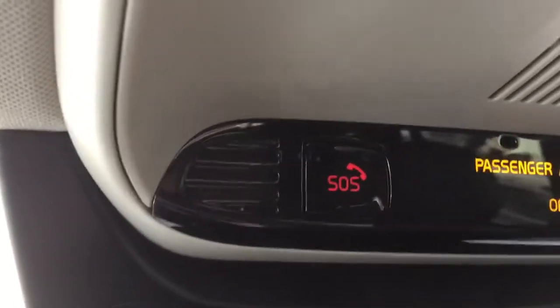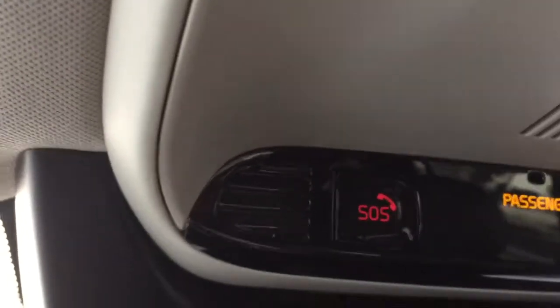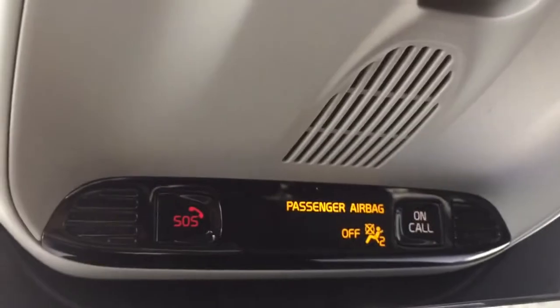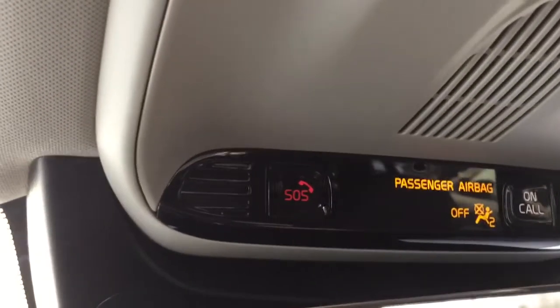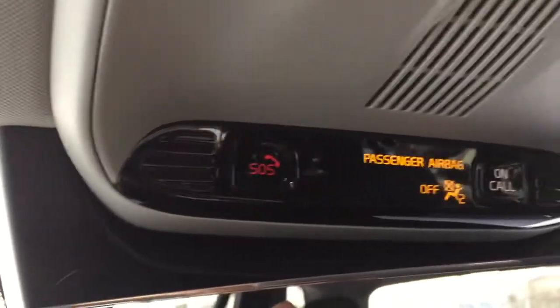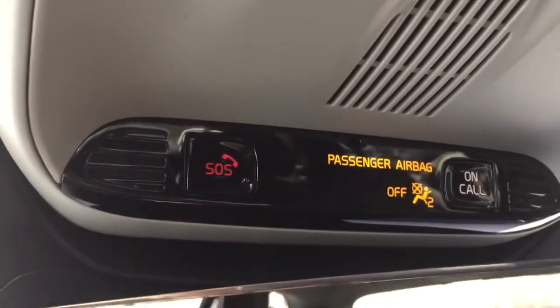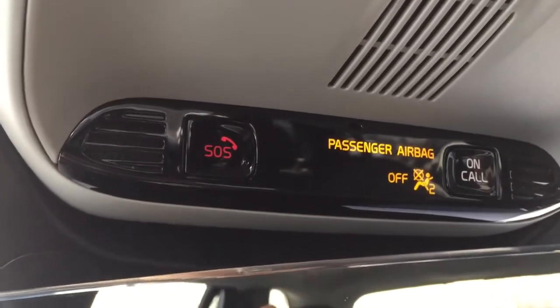You can just click SOS, and I think when the airbags deploy, Volvo will call you right away and ask if everything is okay and if you need help. They will send assistance to your location.